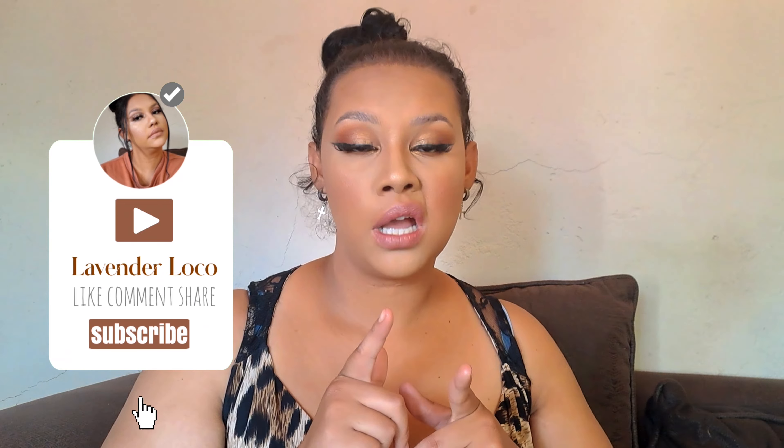Hi guys, welcome back to my channel. If you're new, my name is Lavena Loco. If you're already subscribed, welcome back and thank you for tuning in. I look cute tonight! Anyway, today is going to be a monthly essentials haul for November. I didn't do one last month, but I decided to put out another one because I like it.